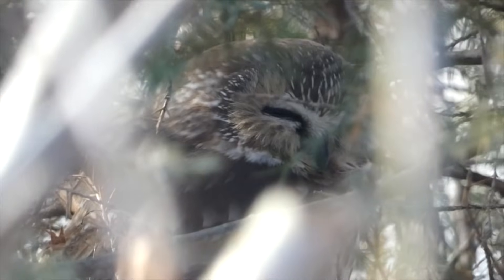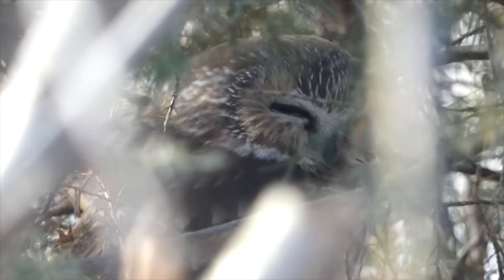Next up, we have the adorable saw-whet owl. They make a repeating 'too too too' sound, which is very rapid. They're a very tiny, very adorable species of owl and can be very hard to find unless you happen to see one roosting. But their vocalization is super notable, so if you hear that you can definitely pick them out and know that they're in the area.